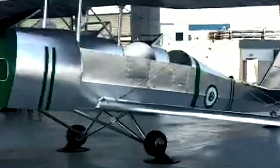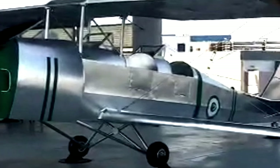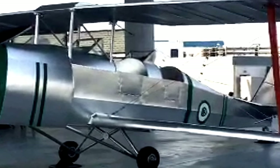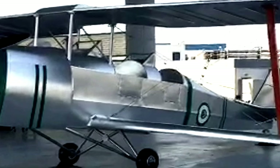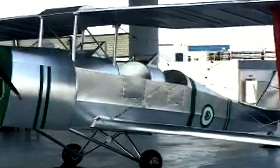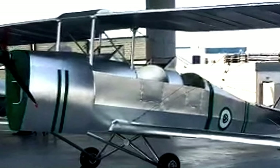The Tiger Moth is a 1930s biplane designed by Geoffrey de Havilland and built by the de Havilland Aircraft Company. It was operated by the Royal Air Force and many other operators as a primary trainer aircraft. The Second World War saw the Tiger Moth operating in other capacities,